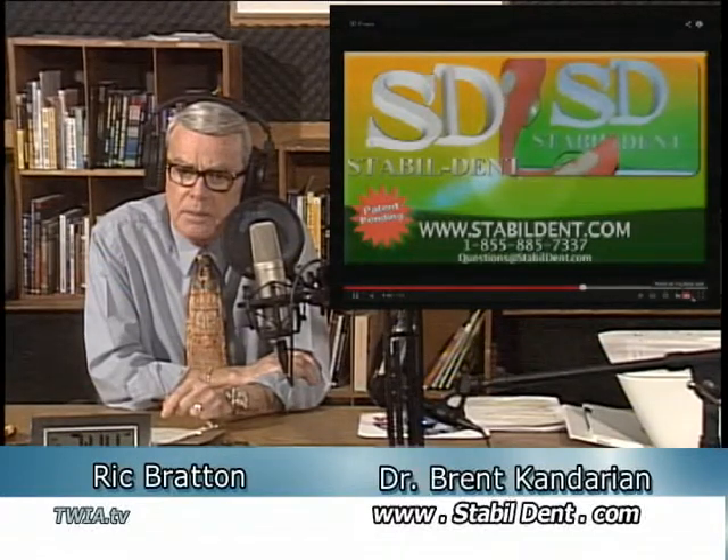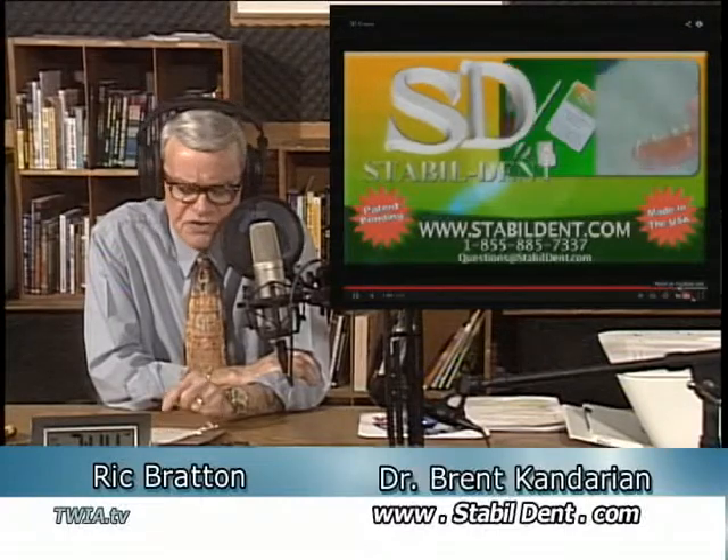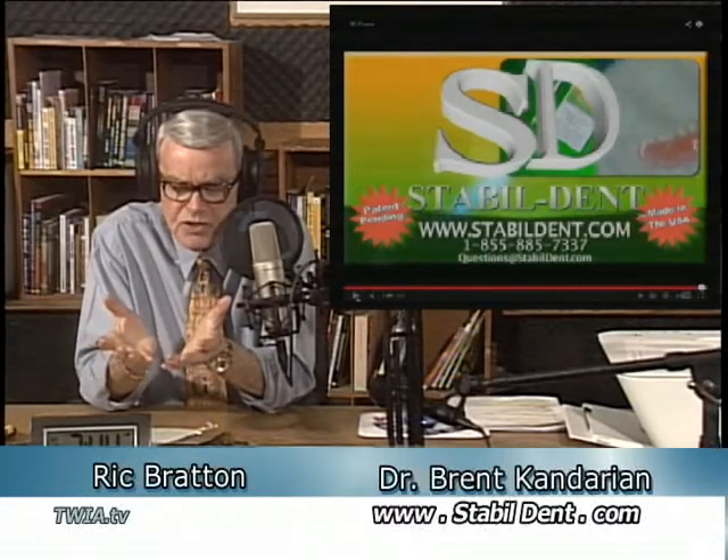Out of the tens of millions of denture wearers, how many have a problem with a loose or ill-fitting lower denture? I would estimate that 80% of denture wearers are not really happy with their lower dentures. Upper dentures work relatively easy and are pretty much trouble-free; the lower denture is the opposite. That's a staggering number. And again, it's inexpensive — $79.95 one time and you've got what you need sent right to you.